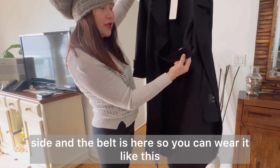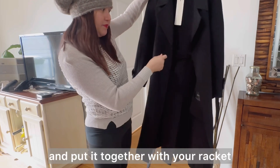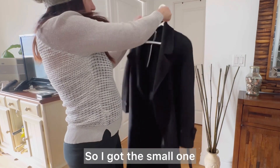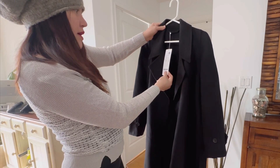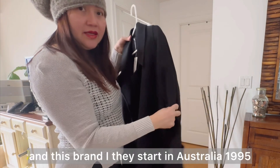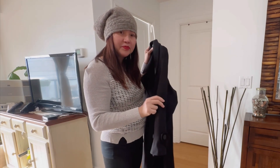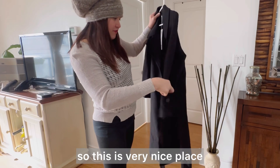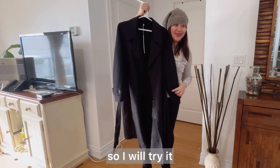The belt is here, so you can wear it like this or you can take it off and put it together with your jacket. So let's try it on. I got the small size — US 4, UK 8, and Australia 8. This brand started in Australia in 1995, and if you order from Canada there is free shipping.